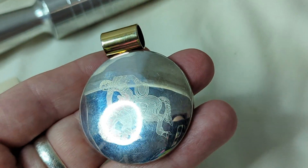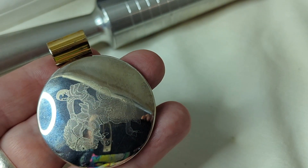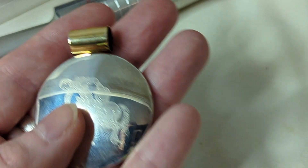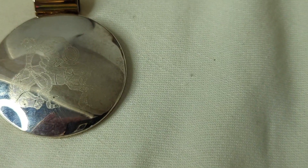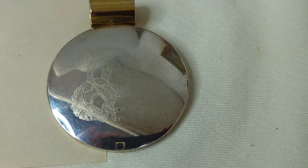Number forty-six is a sterling silver pendant, etched with a rider on a horse — looks like a bucking bronco. I think this is probably from Mexico and it is marked. The pendant is just shy of two inches. I had never seen anything quite like this before. This is $15, item number forty-six.